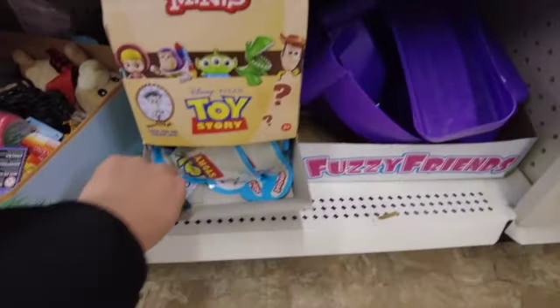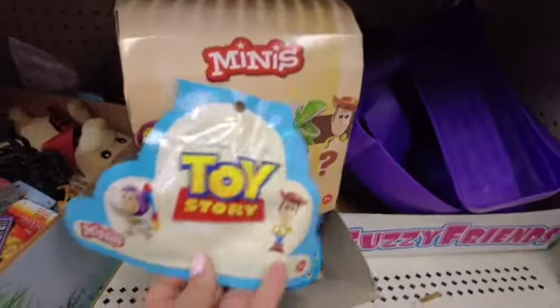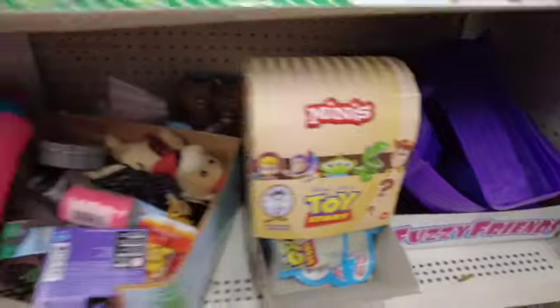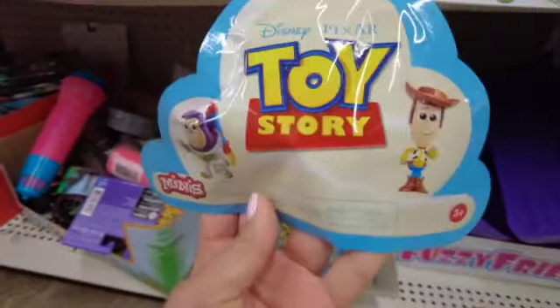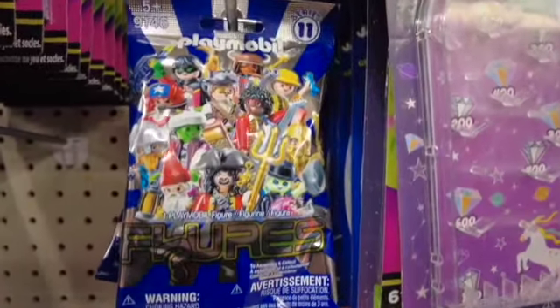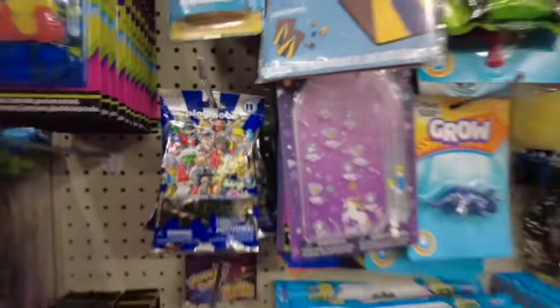Look what I found all the way on the bottom shelf — these minis are from Toy Story as well, and you collect them. Keep an eye out for these if you or anyone you know loves Toy Story. There's also a new toy — these are Legos, and I think you collect them as well.